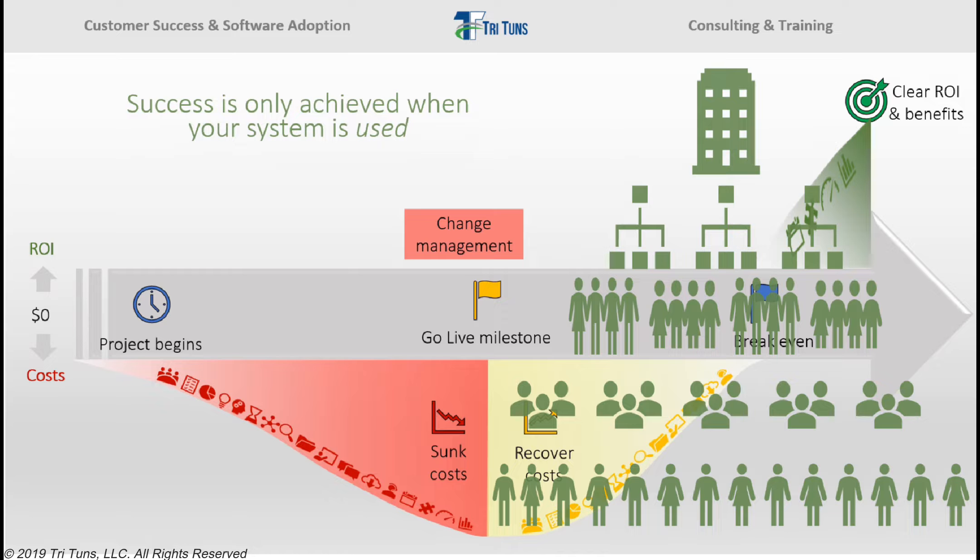Ultimately, software success only happens if you change how people behave and work together. These are people and organizational issues, not technical issues. The skills, activities, and methods you use to drive behavior change, user adoption, and ultimately success are very different from those that you use to get a system live.